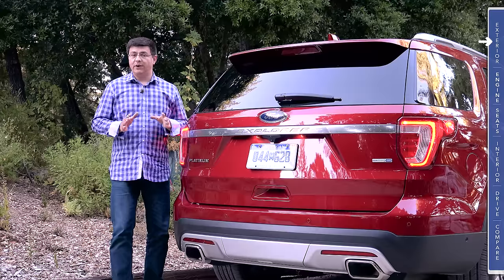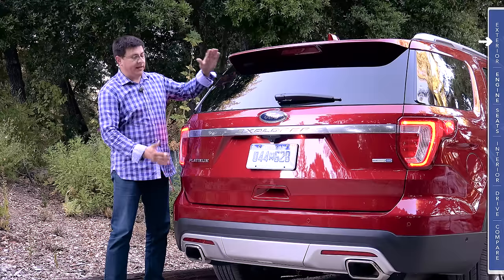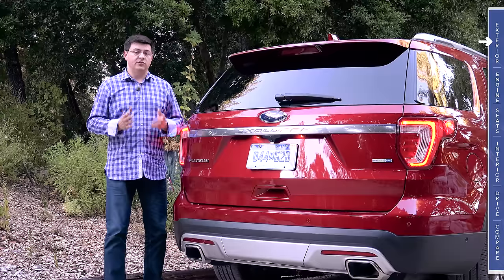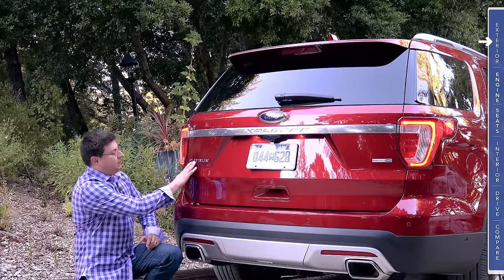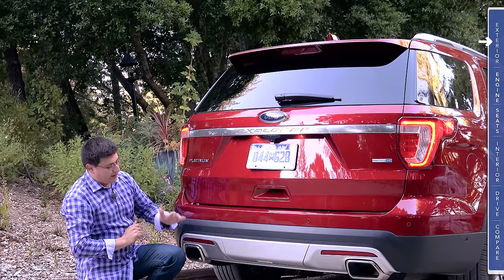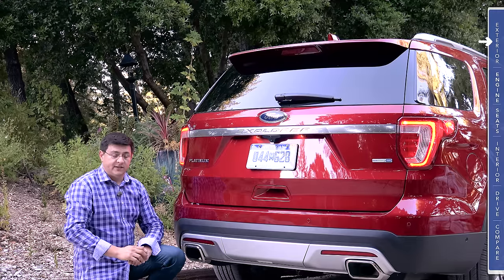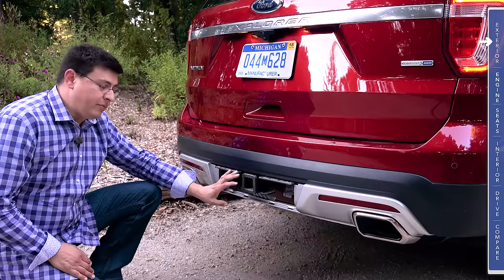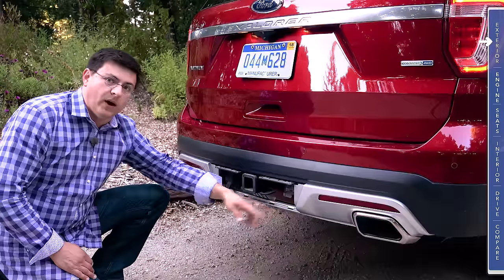It's obvious by the rear end design that the Explorer is a three-row crossover because the rear tailgate is relatively vertical compared to something like a Ford Edge. We get LED tail lamps in the back. On our Platinum model, the exhaust tips are integrated into the bumper. Behind a cover in the rear bumper, we find the optional two-inch tow receiver with seven-pin and four-pin wiring harnesses.